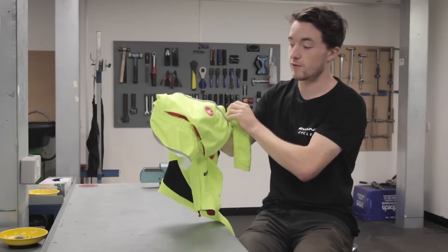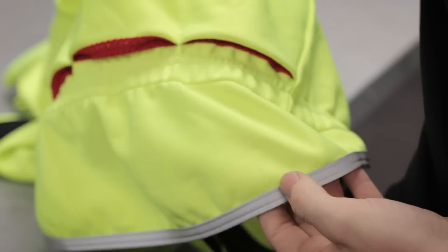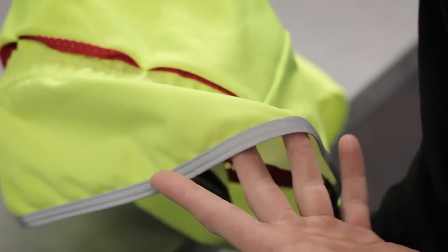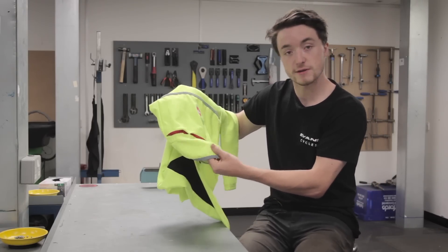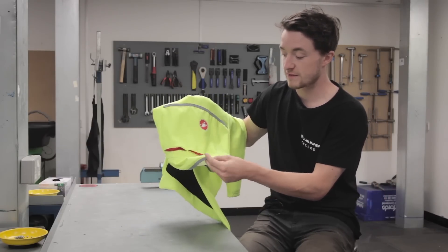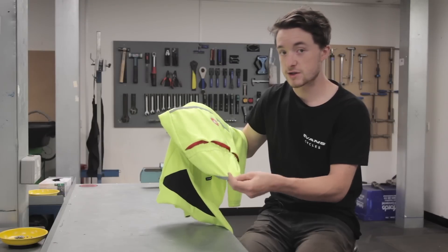The other really cool feature is this rear tail flap. It can be tucked away in the daytime when you don't need it, so it looks more like a regular jersey. However when it's raining and your mudguard isn't doing enough to protect your back from the spray, this can be pulled down over your bum for a bit more protection. It's also got reflective detailing right on the bottom so when the light starts to fade you're still visible.